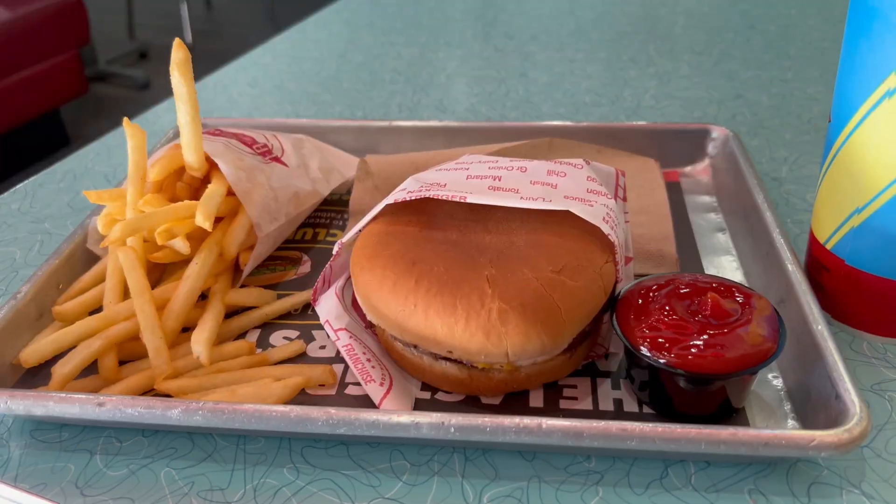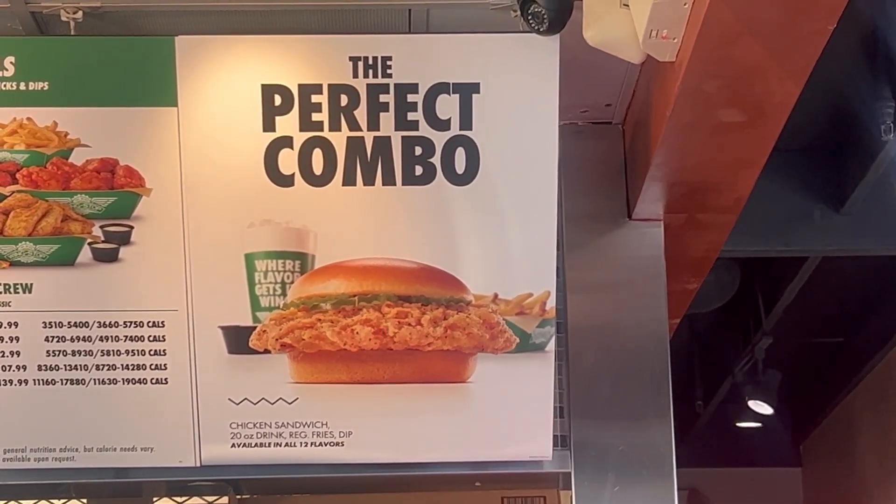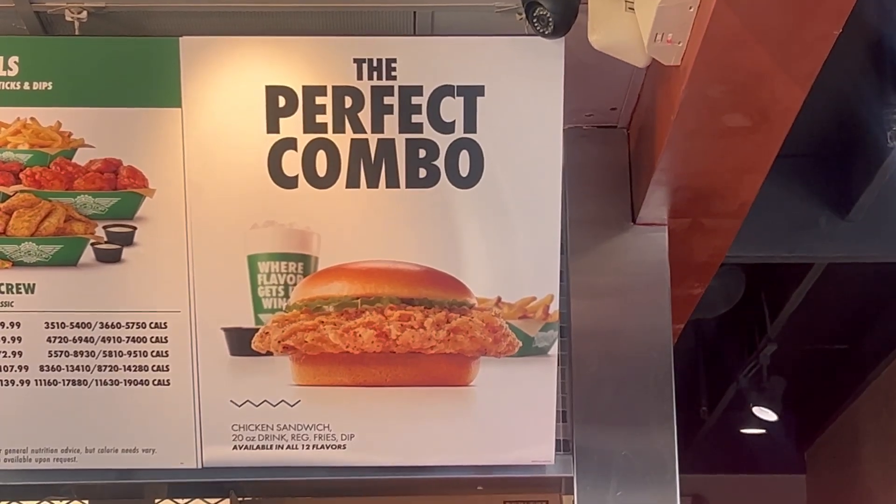I guess there was nothing good at Target, so we're probably gonna get going. We'll get something to eat and go from there. Here's my dinner — I'm gonna try the chicken sandwich. That's gonna be it for today, you guys. We weren't able to find anything good at Target, but next time we'll go to another Target to find some good NECA stuff. Thank you guys for watching — please like this video, leave a comment, and subscribe for more. Peace.